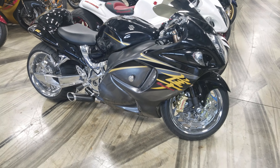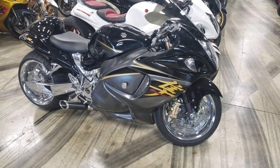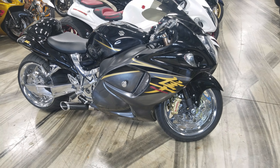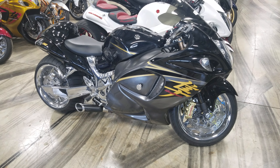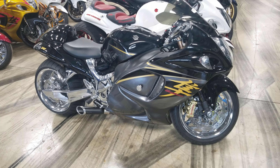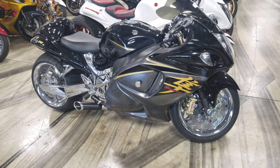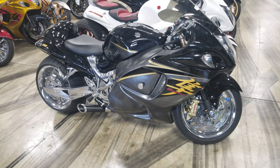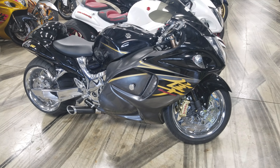Check it out guys, it's a full custom build from us — full custom, All Things Chrome build. 330 outside drive, tucked in. This bike is nasty. It's got right around 8,900 miles, I believe.